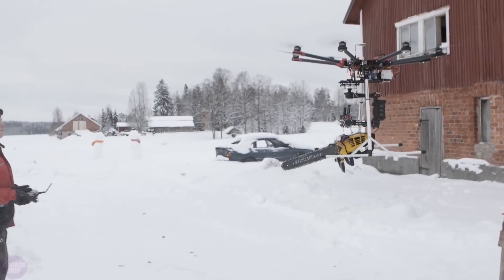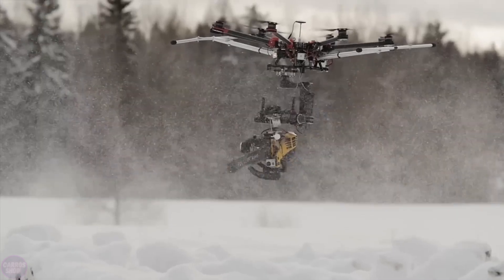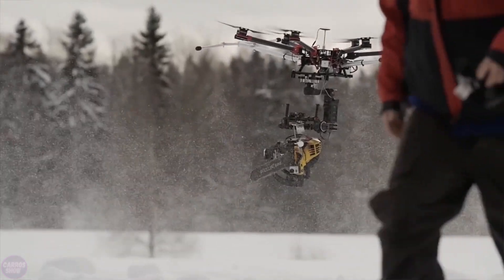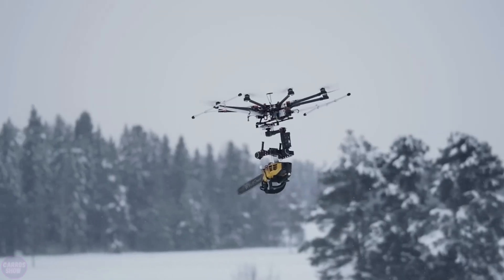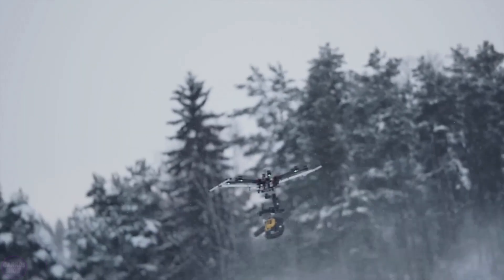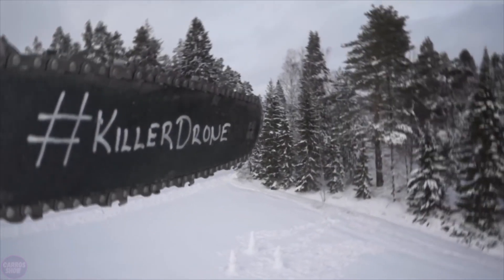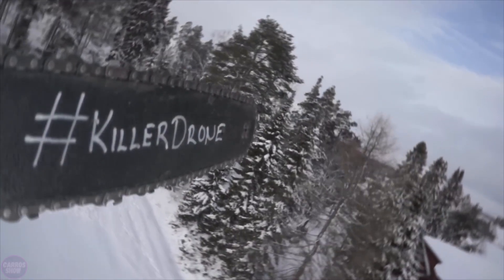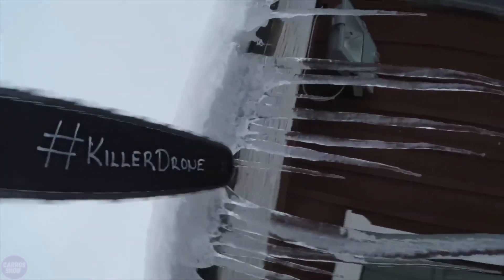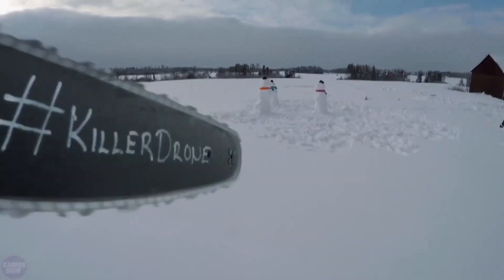Introducing one of the most unusual drones developed by the Finnish company Misty Friday Films, known as the Killer Drone. This drone is unique because it is equipped with a real chainsaw. The Killer Drone gained fame through a viral video showcasing its capabilities, such as destroying snowmen, cutting tree branches, and other objects. It is built on the DJI S-1000 octocopter platform, which has been modified to carry the heavy chainsaw.